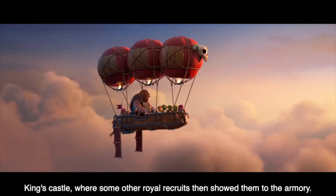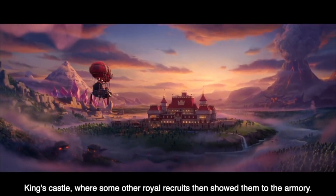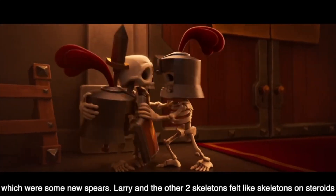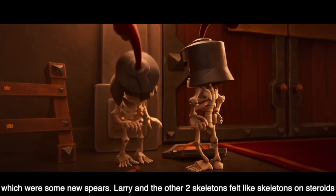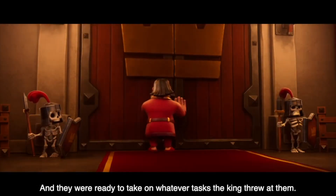Once they arrived, they were led to the entrance of the king's castle, where some of the other royal recruits showed them to the armory. There they outfitted the skeletons in new helmets and gave them some new weapons — just some new spears. Larry and the other two skeletons felt like skeletons on steroids and were ready to take on whatever tasks the king threw at them.